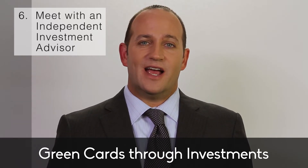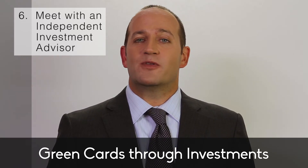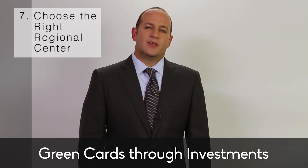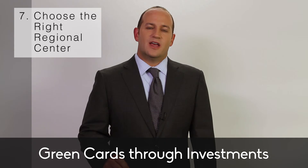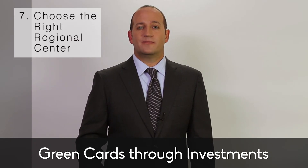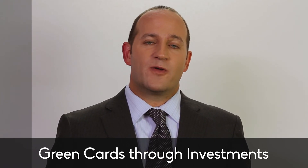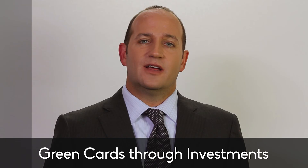Number 3, you'll need to leave your money invested for several years, because the green card you get through the EB-5 process will be a 2-year conditional green card. In order to get a permanent green card, you're going to have to file form I-829 with USCIS. Getting the conditions removed and winning approval of your I-829 will get you a permanent green card, but you're going to have to prove to USCIS that your money remains invested in the regional center.